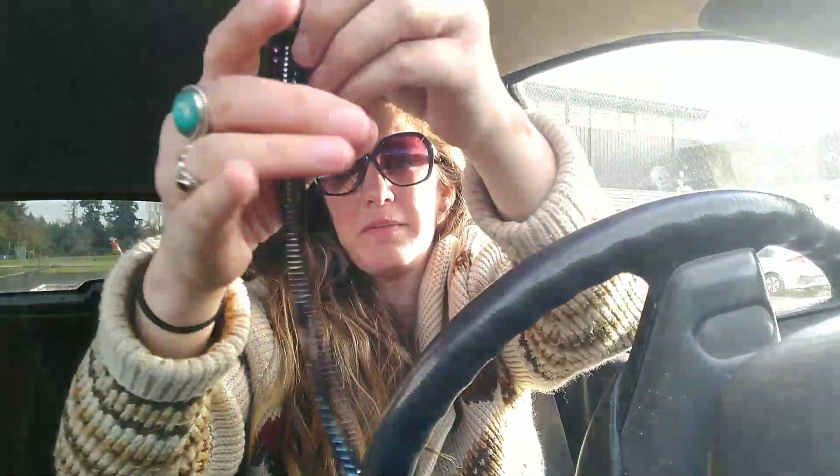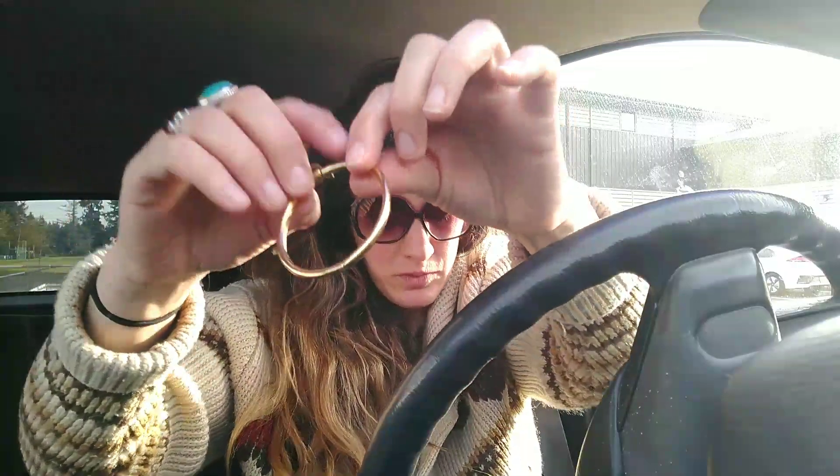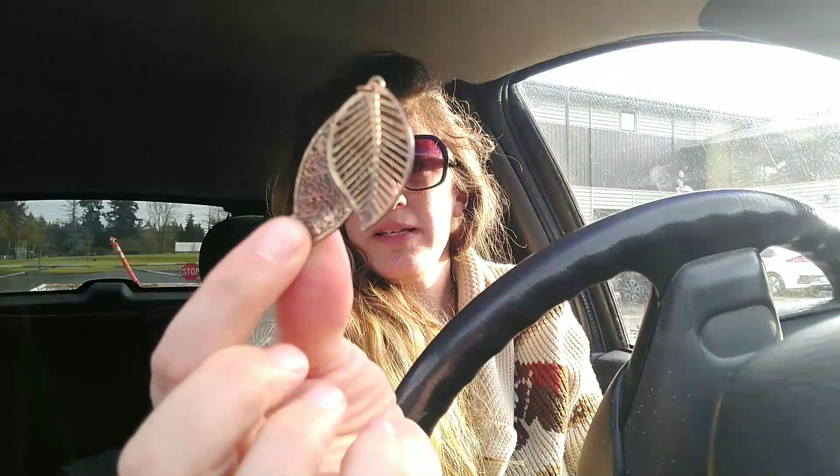A hoop earring. This is a hook to be made into something. Here is a choker — this looks like something you'd see at Claire's. Costume jewelry. Here is a bracelet, gold tone. This probably once was an earring, but now it could probably be made into a pendant.